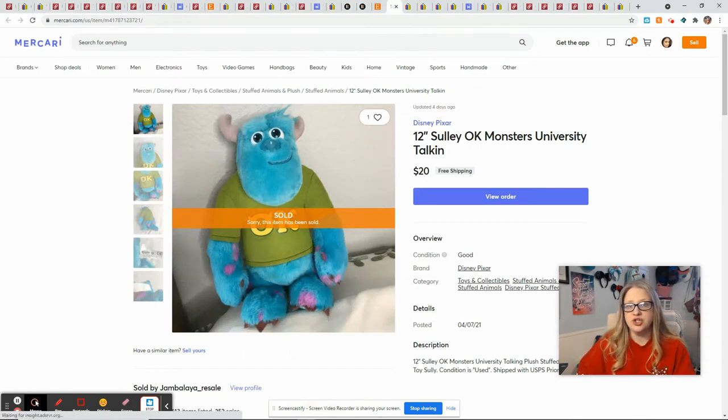On Mercari I sold this Monsters Inc. Sully — he talks. Monsters Inc. plush are a great thing to be on the lookout for. Some of the supporting characters from Monsters Inc. or Monsters University sell really well — I was just looking at comps and was shocked at how much Randall goes for. Especially if you can get them and they talk. Someone messaged me on Mercari to double-check that the voice box worked because his daughter had the exact same one, the dog got a hold of it and the voice didn't work anymore. I went and tested it — it was in perfect working condition. He purchased it for $20 free shipping, I had paid a dollar for it at Goodwill, and that gave me a profit of $10.31.